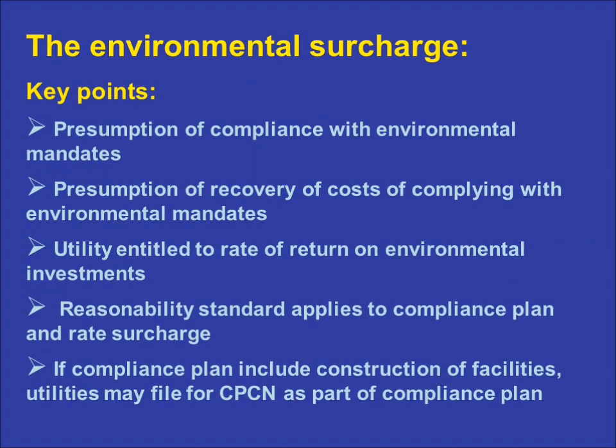There are several important things to keep in mind about the environmental surcharge, including two key presumptions. The first of those presumptions is that a utility will comply with environmental mandates imposed upon it at the federal, state, or local level. The PSC has no legal authority to pass judgment on whether such mandates are appropriate. It only has the ability to review the manner and costs of complying with such mandates.